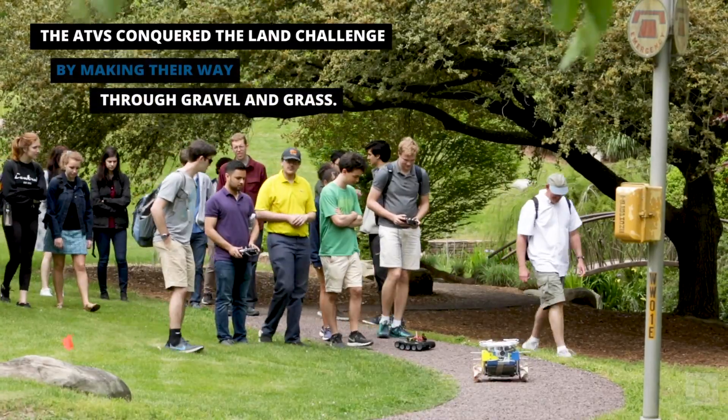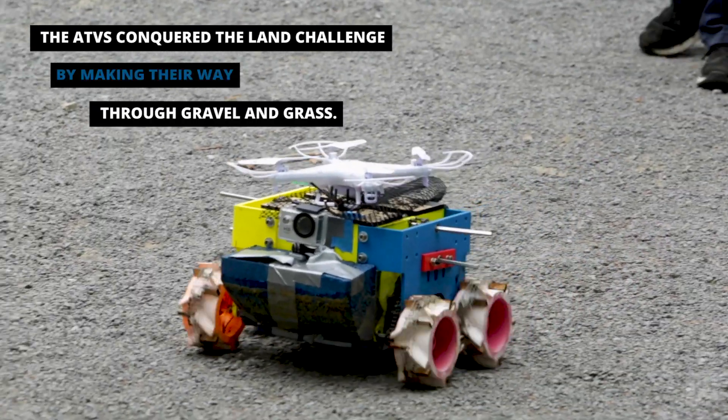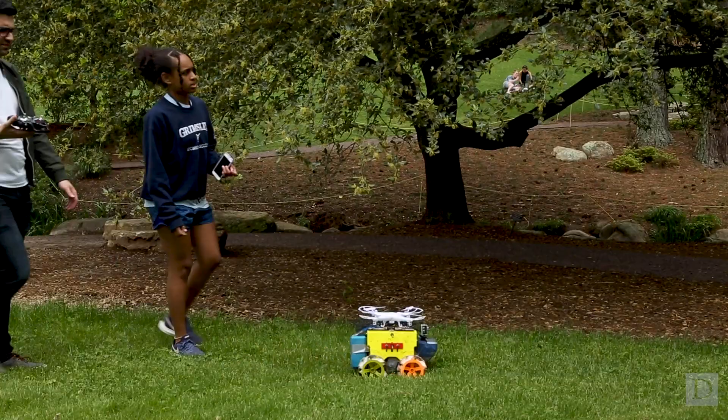After we got through the water phase, we were just going to go up like almost like a beach area, and we made the wheels by having a grip in the grass.